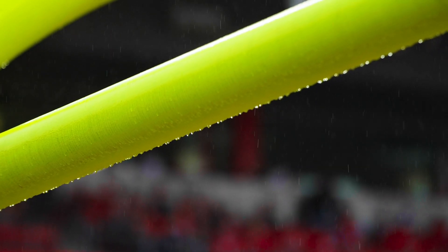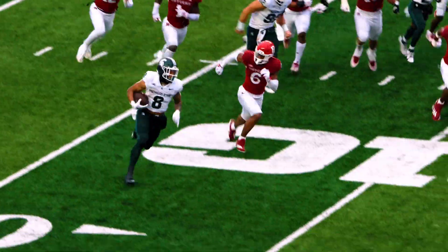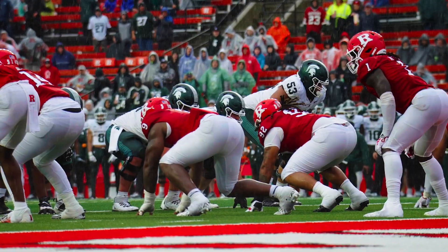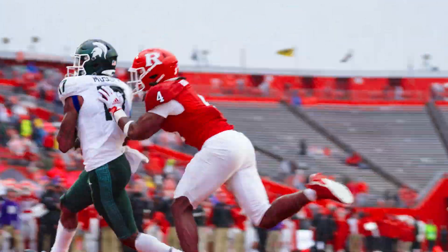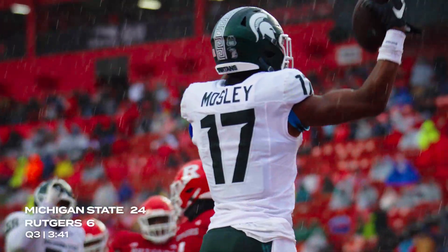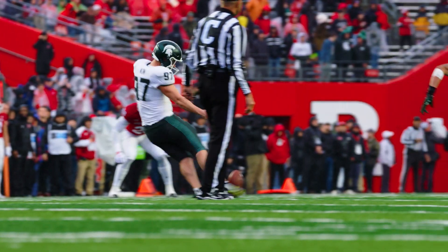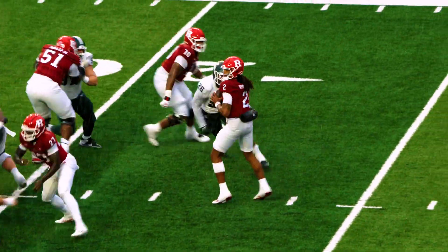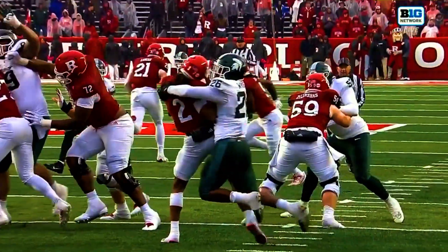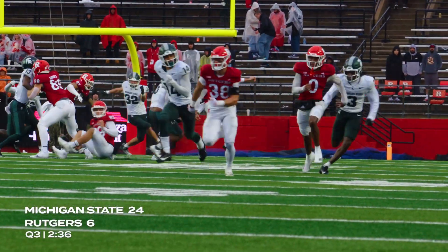It is absolutely pouring here to start the second half. Jalen Berger bounces into the side — first down and more for Jalen Berger! Hauser throws towards the end zone, that's caught — touchdown Michigan State, it's Dre Mosley! That's exactly what you did not want to happen coming out of halftime. Unfortunately, Rutgers goes three and out on the next series.